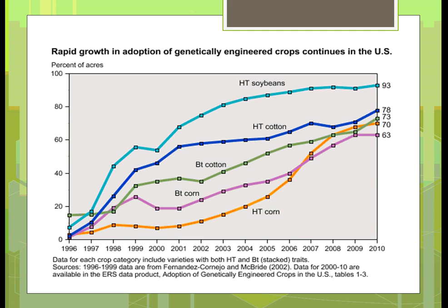Here's just a graph showing the same types of things — the major crops of corn, cotton, and soybeans.